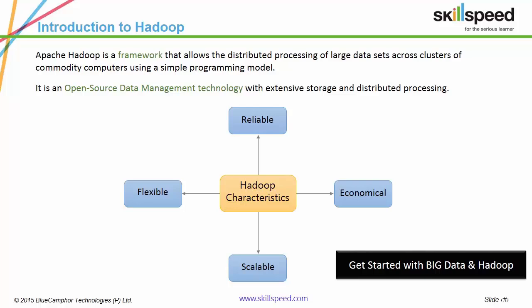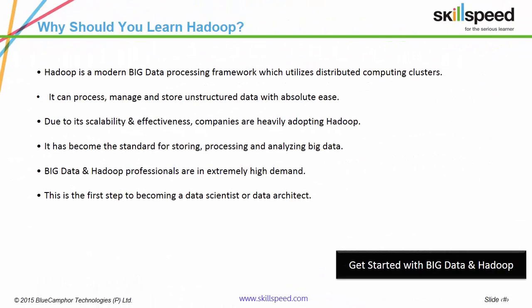Hadoop fares extremely well over traditional RDBMS because it works on the principle of parallel processing, which enables greater scalability and flexibility. It also features high storage capabilities, a very low barrier to entry and strong capabilities for unstructured data. Due to this, organizations like Amazon, Yahoo, Google, Apple and Netflix are moving to Hadoop.